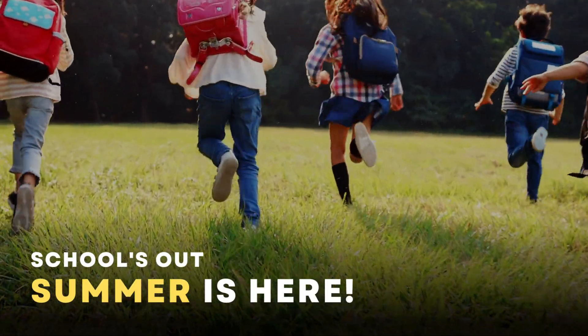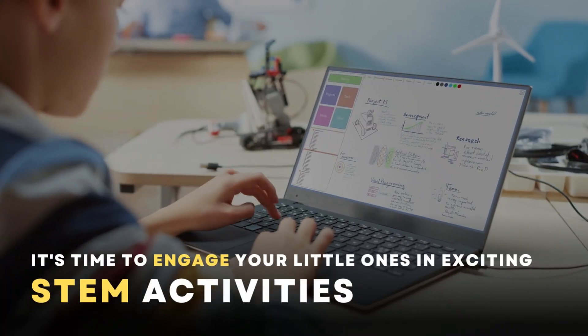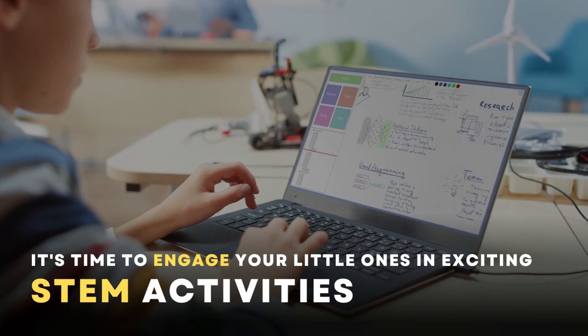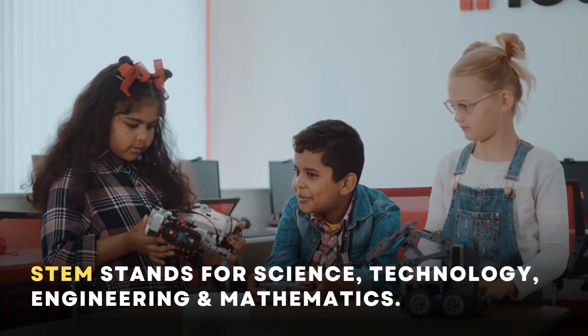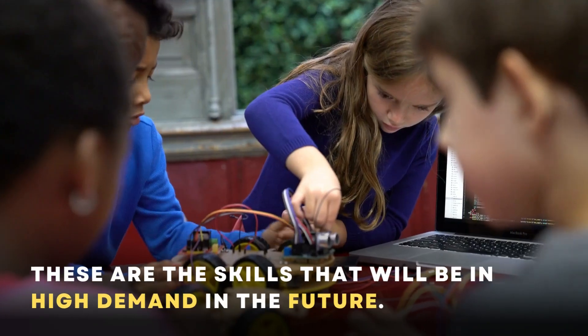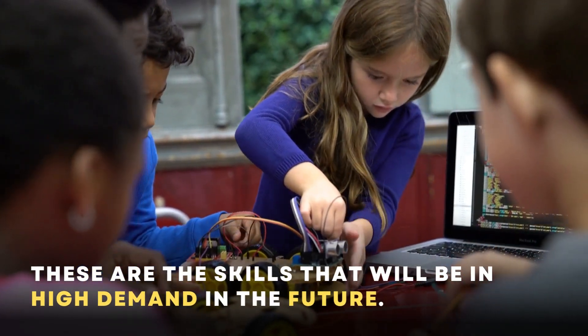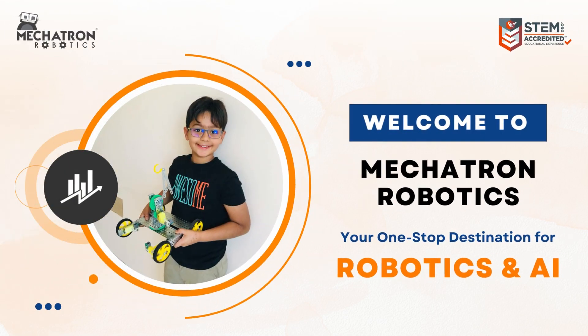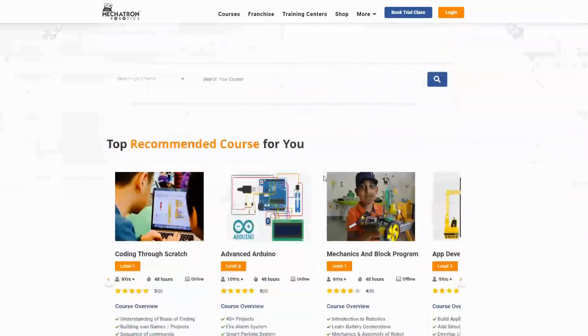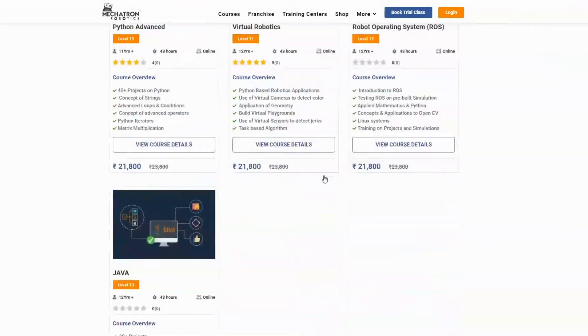School's out and summer is here. It's time to engage your little ones in exciting STEM activities. STEM stands for Science, Technology, Engineering and Mathematics — these are the skills that will be in high demand in the future. Introducing Mechatron Robotics, one of India's leading institutes for learning robotics and AI.